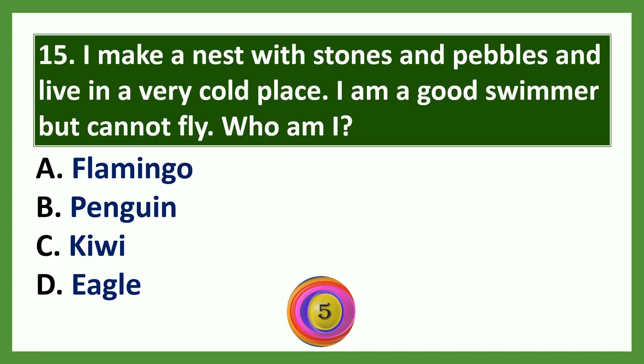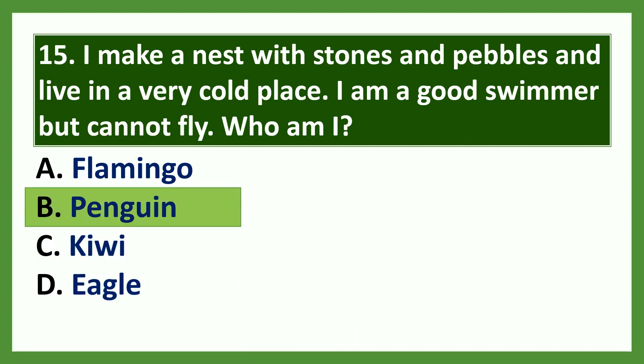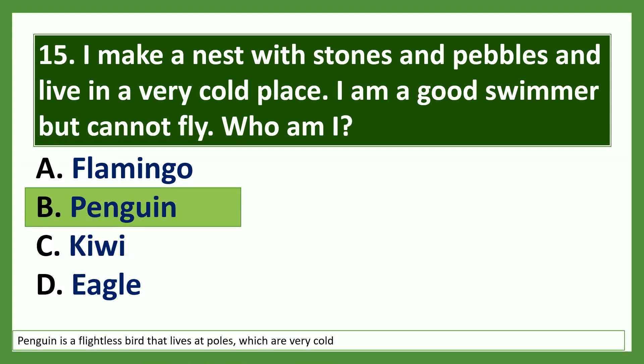Question 14: I make a nest with stones and pebbles and live in a very cold place. I am a good swimmer but cannot fly. Who am I? Options: a) flamingo, b) penguin, c) kiwi, d) eagle. The answer is penguin. Penguin is a flightless bird that lives at the poles, which are very cold. Penguins are good swimmers and they cannot fly.